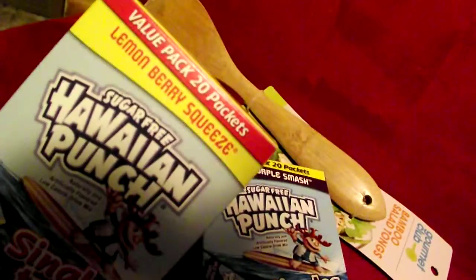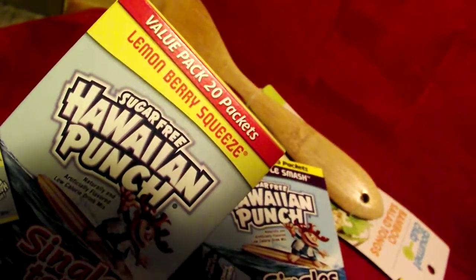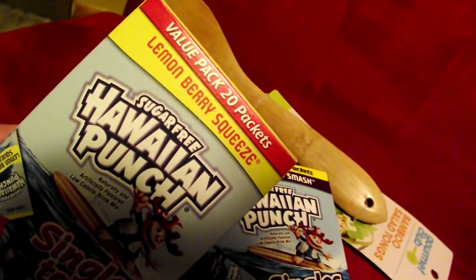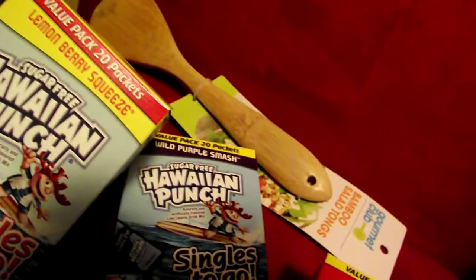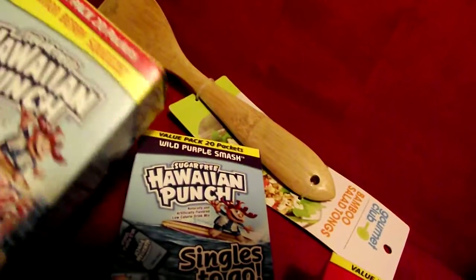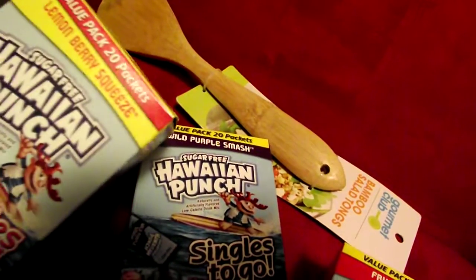Then these Hawaiian Punch — these are the value packs of 20. A lot of the Dollar Generals have the regular ones, but they have to be the value pack. And there seems to be three different flavors. I bought about 20 boxes of these, a penny each. These will come in handy in the summer. Really nice.